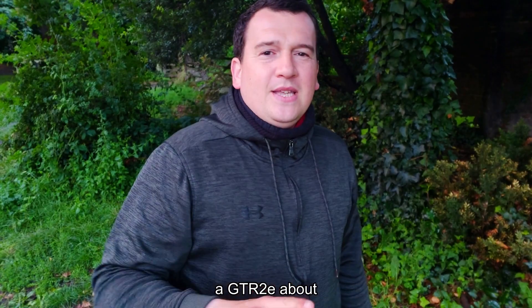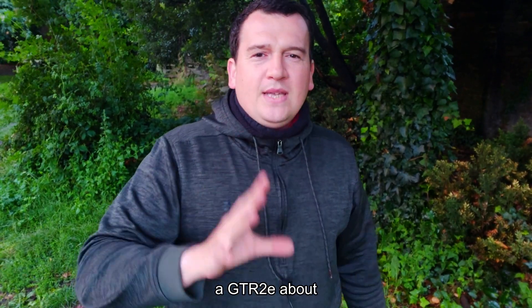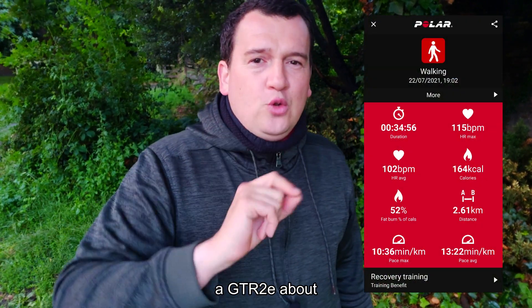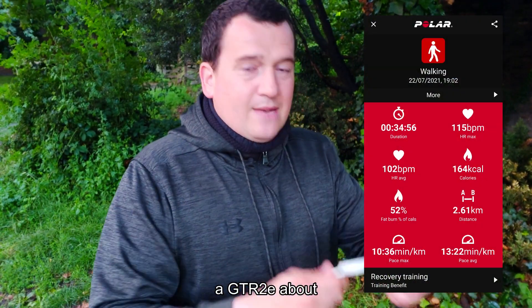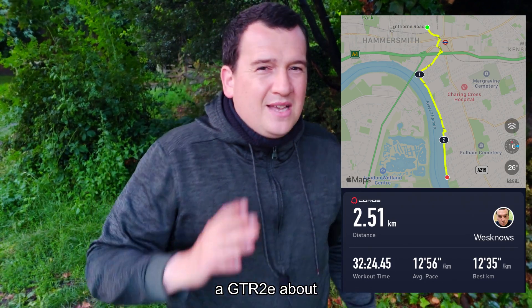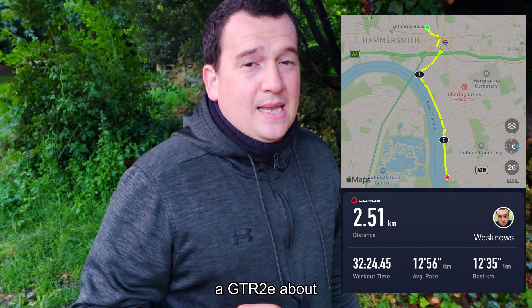First, let's look at the GPS results. As we can see on the screen, the Samsung S10 measured a distance of 2.61 kilometers. Now let's have a look at what the Coros Pace 2 came up with — it shows a distance of 2.51 kilometers, which is off by just under 4 percent, specifically 3.8 percent.